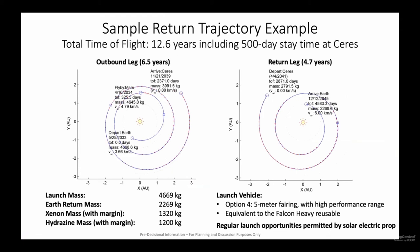The outbound trip is about six and a half years in this example, which includes a Mars gravity flyby. The outbound trip is longer than you might imagine, primarily because we're pushing a lot of propellant all the way to CIRES. The return trip is shorter. The sample return is a direct entry back at Earth. This assumes the Option 4 launch vehicle, the high-performance version, with performance equivalent to a reusable Falcon Heavy launch vehicle. The round-trip trajectory takes almost 13 years, but that includes a 500-day stay time at CIRES.